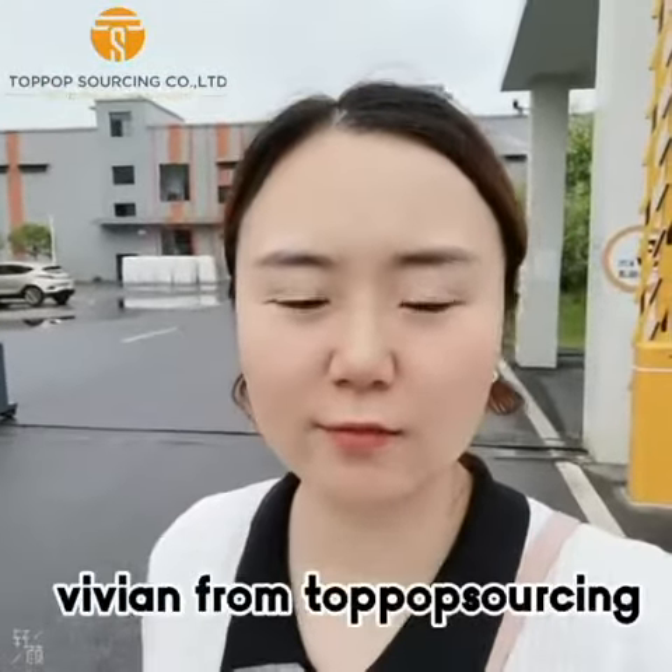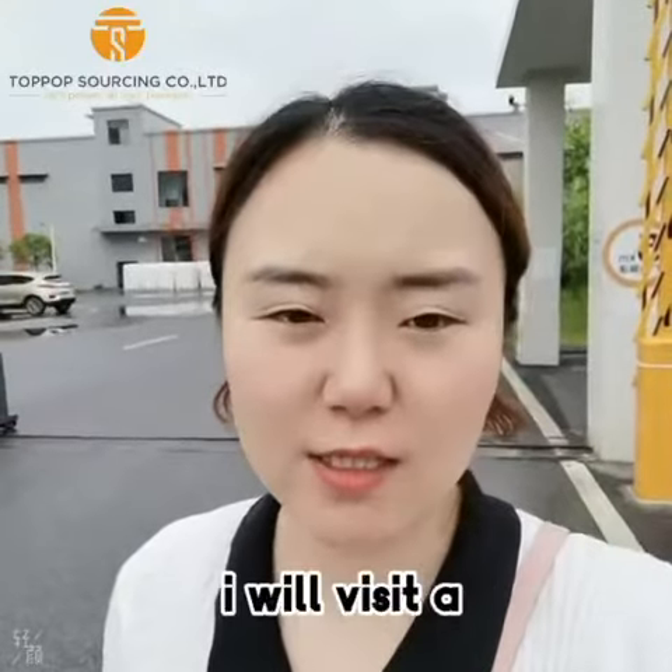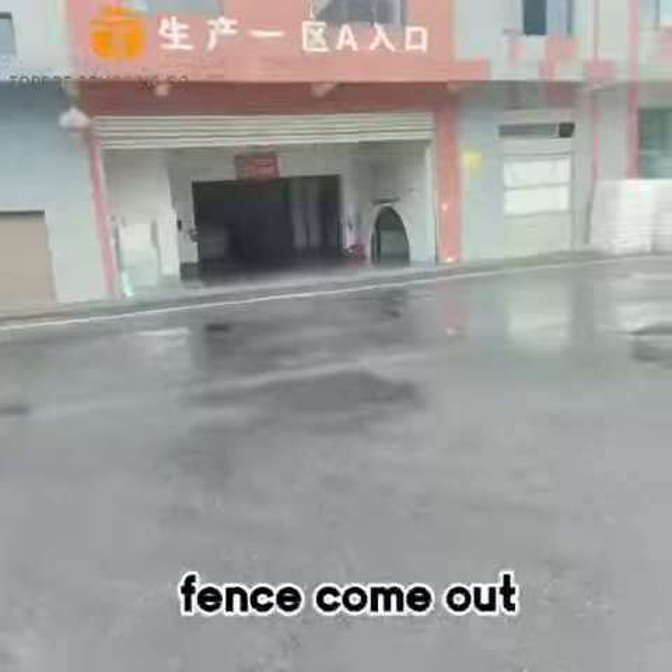Hi everyone, this is Vivienne from Top Pop Sourcing Company. Nice to meet you. Today I will visit our Babyfans Blackpool. Let's go! Now we will go to the production department to see what the Babyfans comes up.